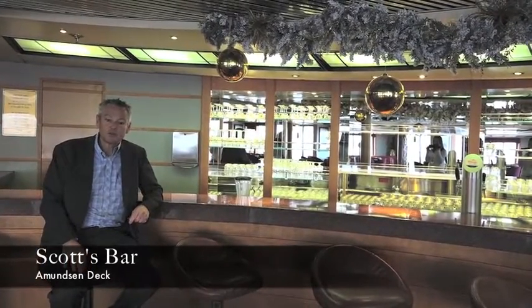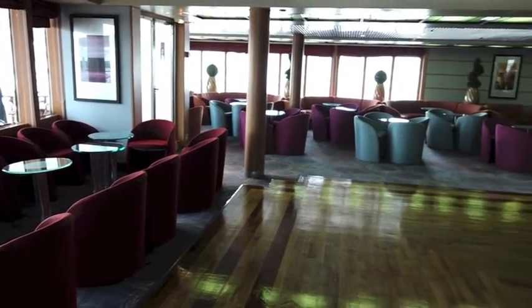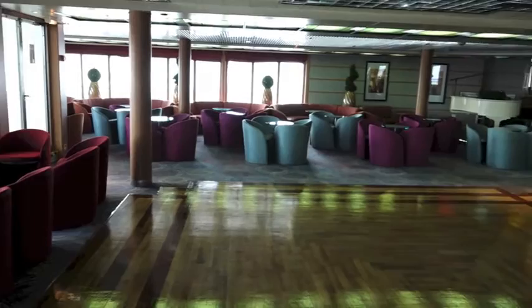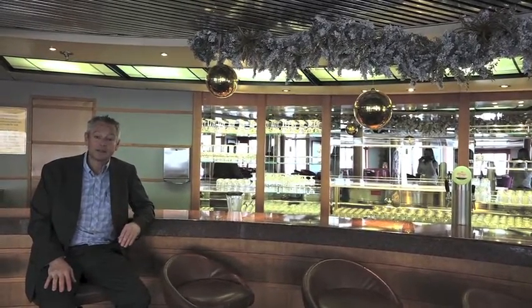Walking around during the day on a cruise ship is always quite difficult. Scott's Bar here on board doesn't probably become one of my favourite areas of the ship, but I've no doubt in the evening when the entertainment's on and the dancing starts, it becomes a completely different place.